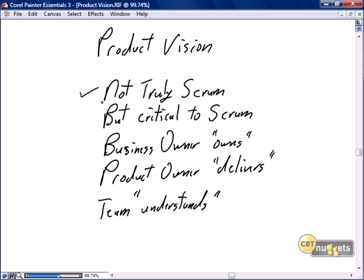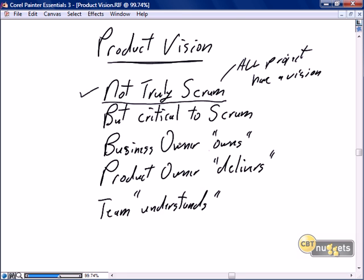Why do I say the product vision is not truly Scrum? Because all projects have a vision. The vision may not be well articulated. The vision may be only in the business owner's head. But everything we do in business, every project we take on, is related to a vision that our business owner has. There's nothing unique or special about having a product vision that's necessary or critical to Scrum, because all projects have to have a vision.